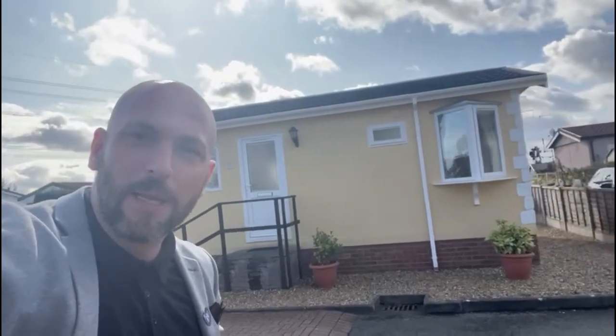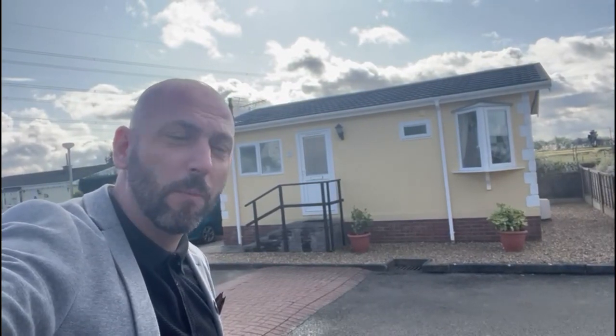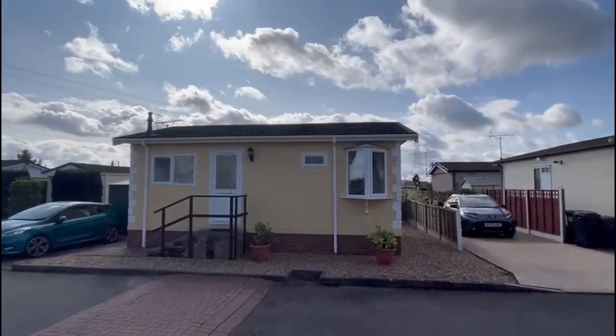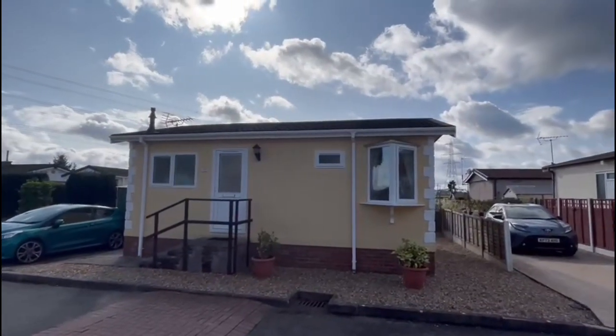Hi, Stephen from Sheldon Bosley Knight, and I am back on Mill Farm Park today. Behind me we have number 120, which is a two-bedroom park home, so we're going to give you a quick video tour around this one. So I'll just turn the camera around — okay, so 120 Mill Farm Park.